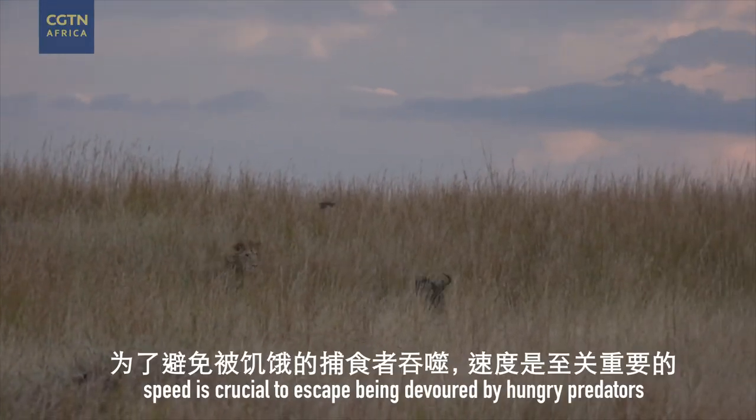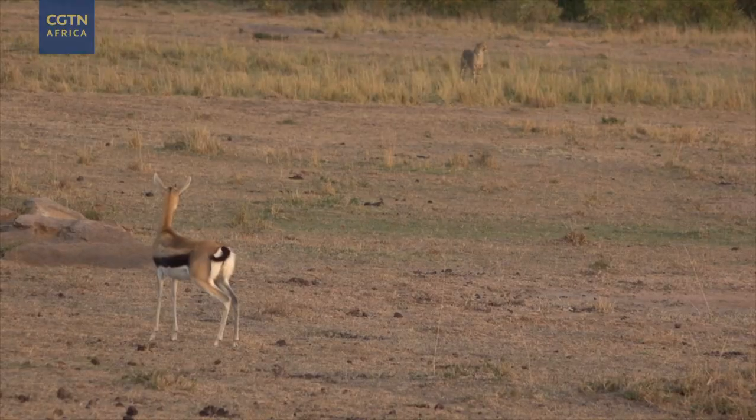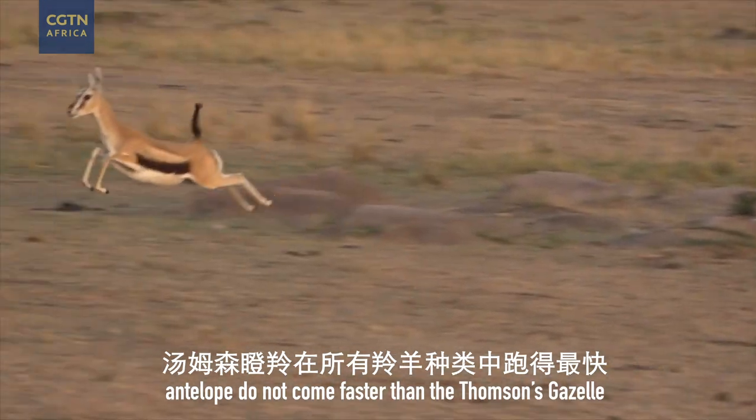Out on the plains of East Africa, speed is crucial to escape being devoured by hungry predators. Antelope do not come faster than the Thompson's gazelle.